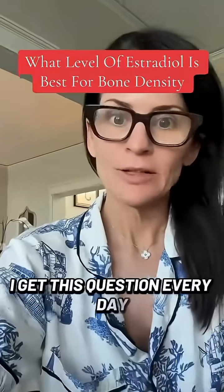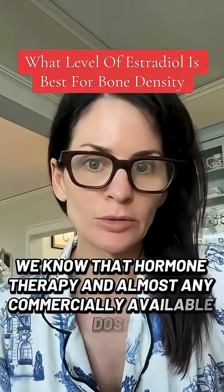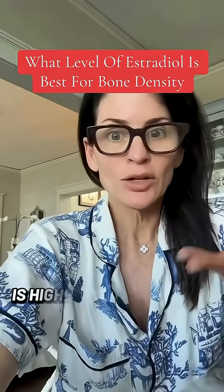I get this question every day. Let's break it down. We know that hormone therapy in almost any commercially available dose is protective against osteoporotic fracture. What serum level do we need to have maximum benefit? Is higher always better?